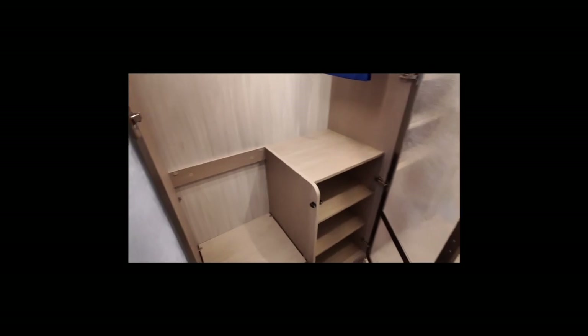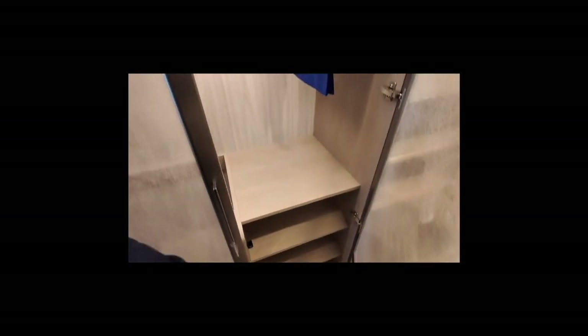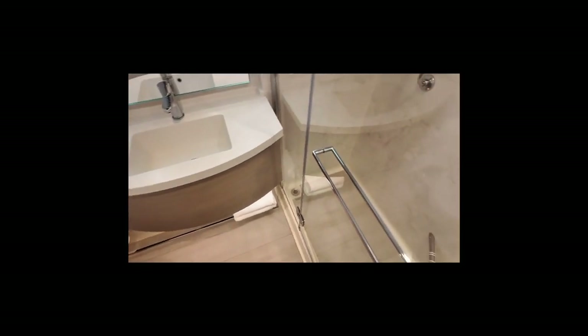I'm often asked when I go on cruise ships what the storage is like, so I always like to do a quick video if I can. Here's the storage in the deluxe balcony cabin. I would say versus some others I've seen, there's very ample storage — you've got a lot of drawer space and a lot of hangers. If there are two of you in the room, you'll be fine for storage and putting your bits away.